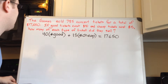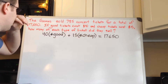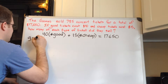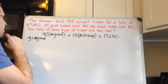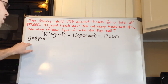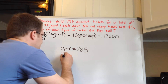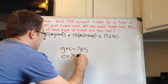So now we need some variables. How many good tickets and how many cheap tickets did they sell? We know that put together they sold 785. So we can say g equals the number of good tickets, and c equals the number of cheap tickets — but we can express the number of cheap tickets in terms of g, because g plus c equals 785, so if we subtract g from both sides we get c equals 785 minus g.